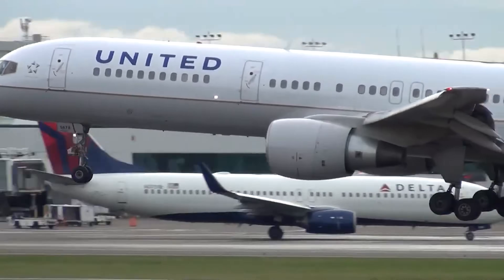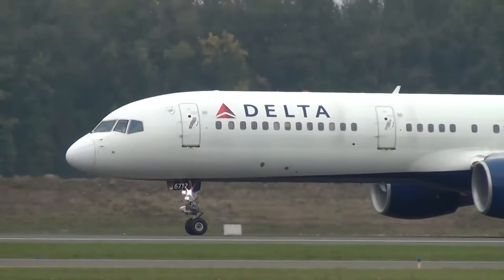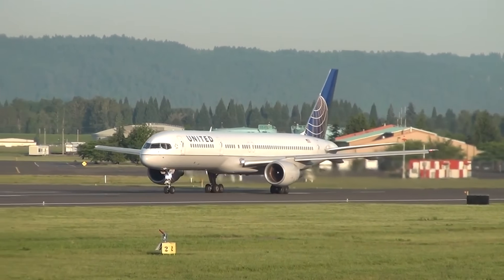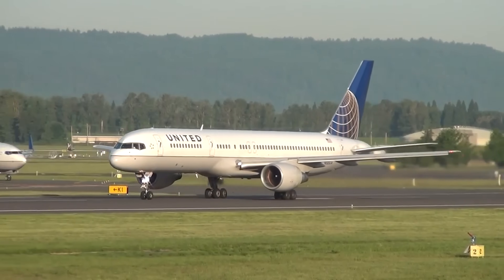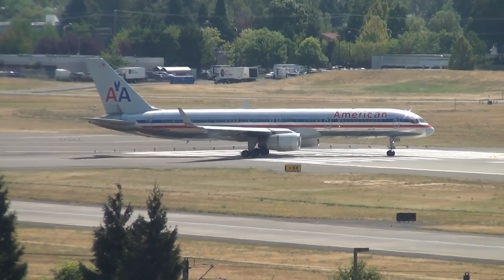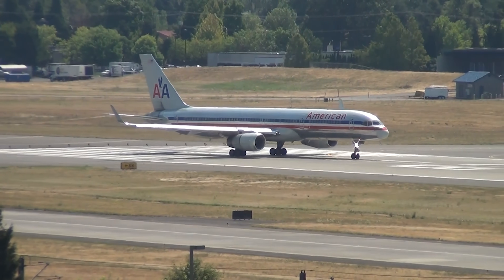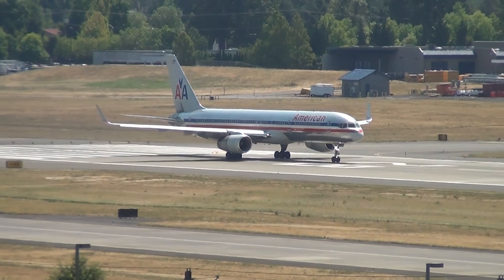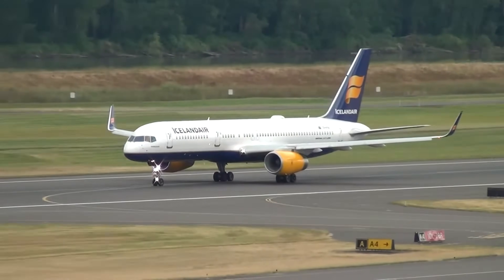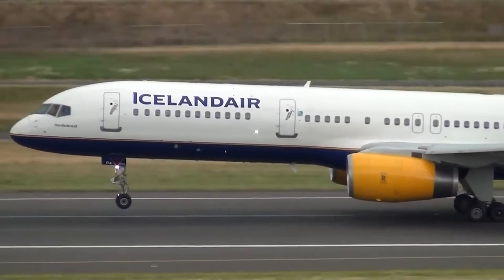Mergers in the airline industry during the late 2000s and early 2010s further highlighted the 757's importance. Delta's 2008 merger with Northwest Airlines brought together two of the largest 757 operators in the world, solidifying the aircraft's presence in Delta's fleet. United Airlines and Continental Airlines merged in 2010, combining their 757 fleets to expand their transatlantic and domestic networks. American Airlines also relied heavily on the 757, using it for key routes to the Caribbean, Latin America, and even Europe. Despite its age, the 757 remained competitive thanks to its robust performance, ample range, and ability to efficiently serve routes too small for wide-body aircraft but too long for narrow-body jets.